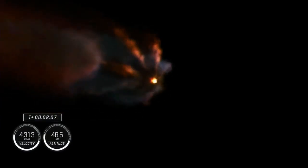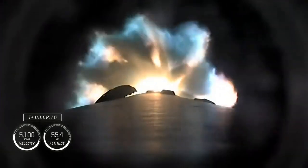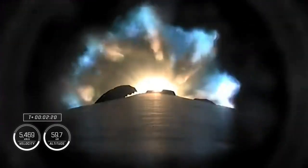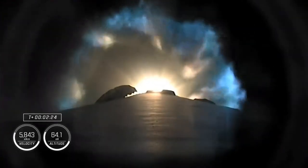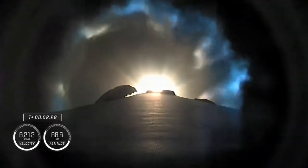We're about 30 seconds away from main engine cutoff, which will be followed quickly by stage separation and second engine start — the ignition of the MVAC engine on the second stage. Now about 10 seconds away from main engine cutoff.